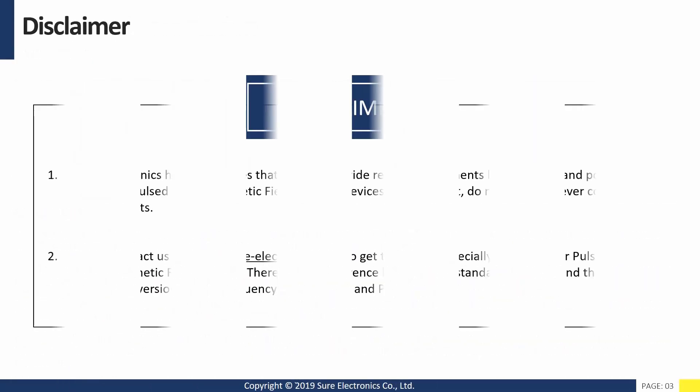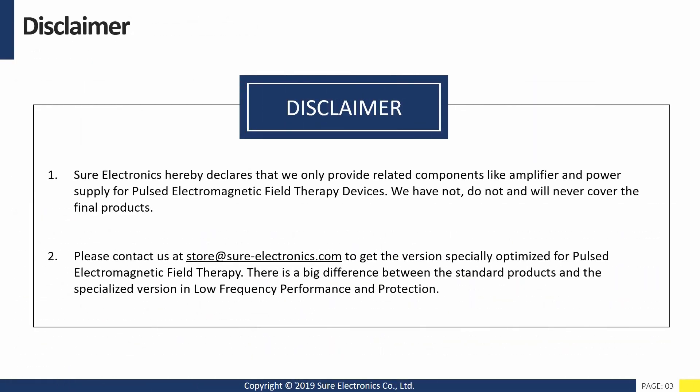Shure Electronics hereby declares that we only provide related components like amplifier and power supply for pulsed electromagnetic field therapy devices. We have not, do not and will never cover the final products. Please contact us at store@shure-electronics.com to get the version especially optimized for pulse electromagnetic field therapy. There is a big difference between the standard products and the specialized version in low frequency performance and protection.